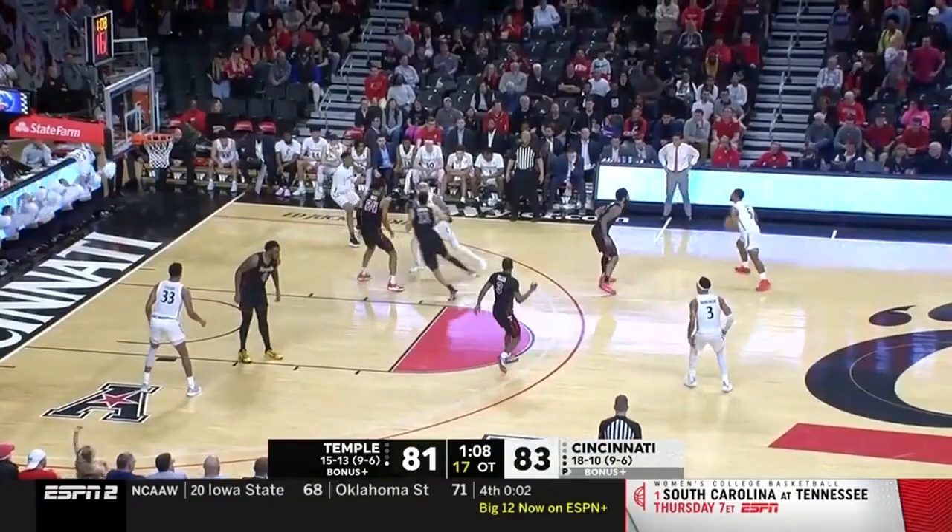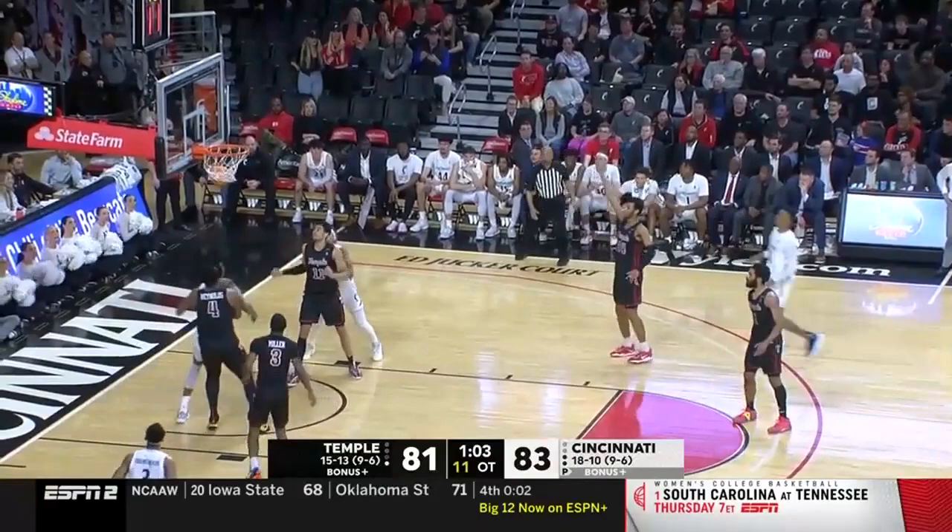Nollie — left-handed dribble, fade away. A 73% shooter from the line this season, as Nollie hits the bonus.